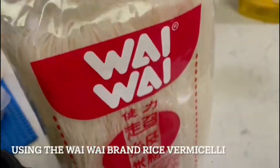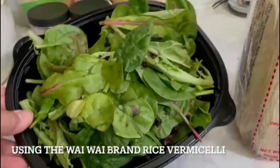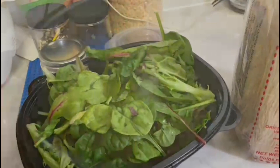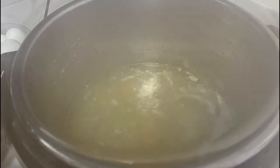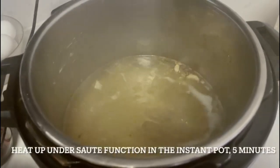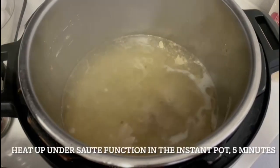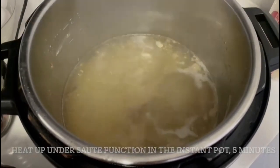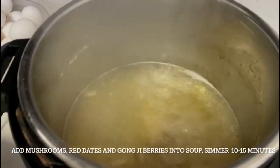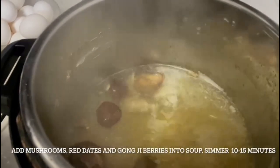Goji berries also sweeten the soup naturally. Shiitake mushrooms have compounds that protect against cell damage, boost the immune system and boost white blood cell production for fighting off microbes, and also have anti-inflammatory properties. These three ingredients should be included often in our daily diets, and can be kept in the pantry for a long time.